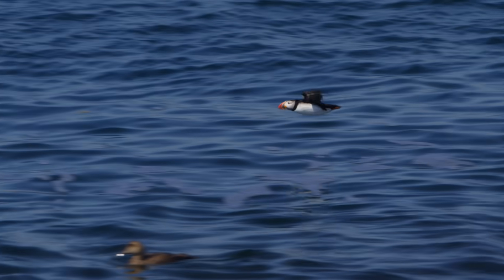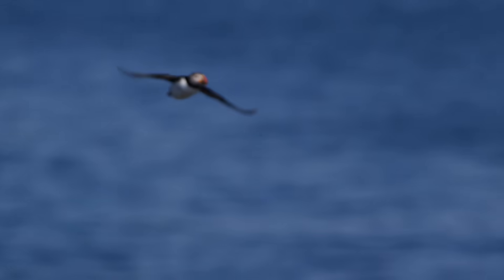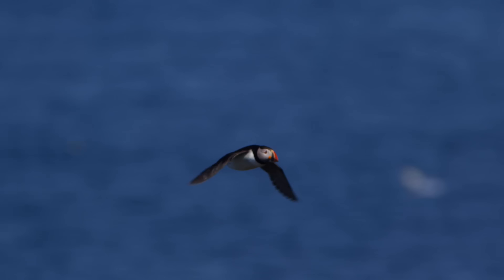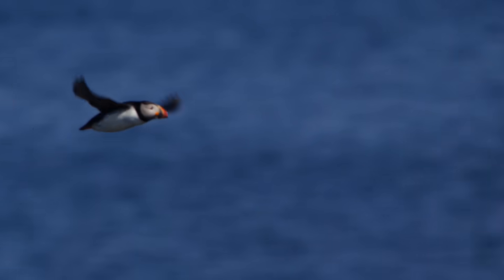Those wings must do double duty, lifting them into the air and then propelling them through the sea. In the air, Puffins have barely enough wing area to stay aloft — that's why they have to flap so fast. Puffins beat their wings up to 400 times a minute and fly basically in a straight line.